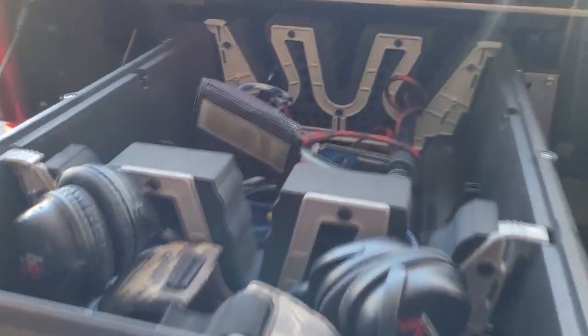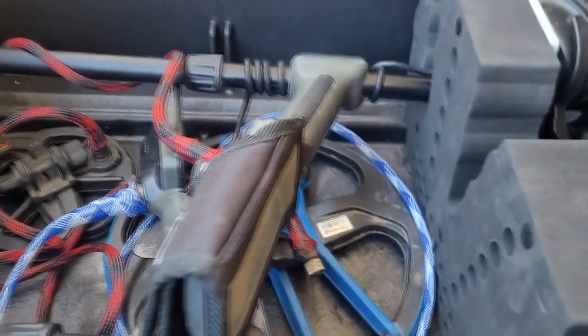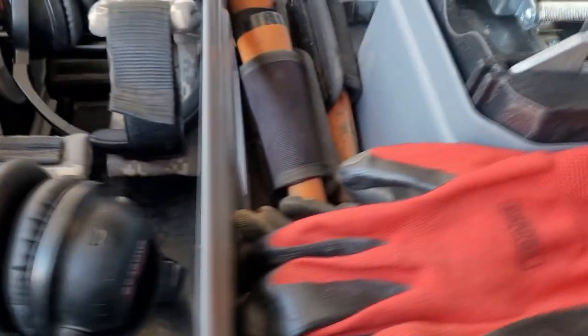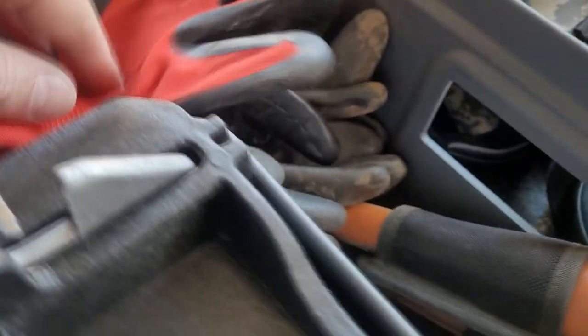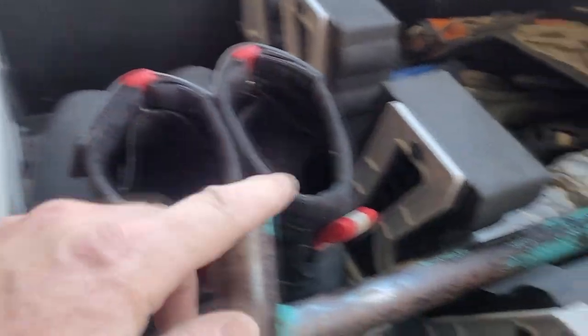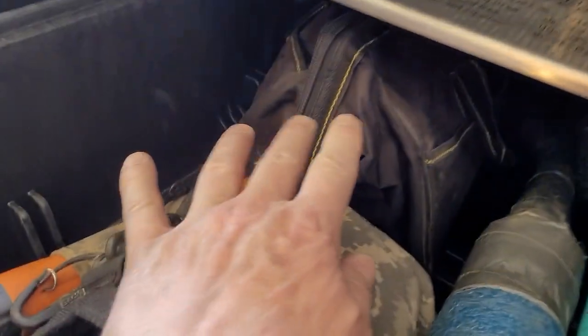I have room for my two Equinoxes — they go in there — and these little dividers. I've got room here to put all my extra pinpointers, my gloves, things like that. Then you go over on this side, open it up: I got my rubber boots, I got my shovel, I got my scoop, I got my pouch.